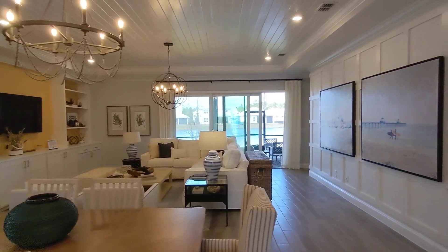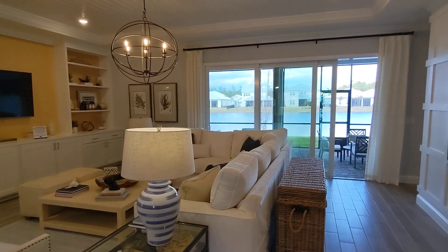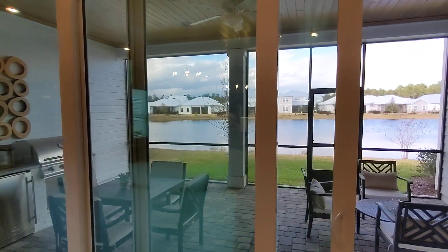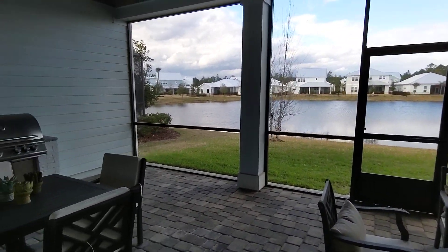There's wide open space here, right out to these glass sliders and a huge pavered lanai — check this out.